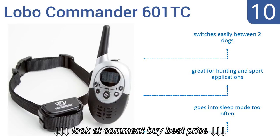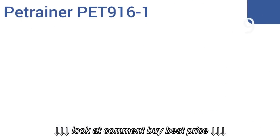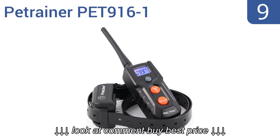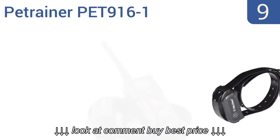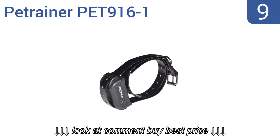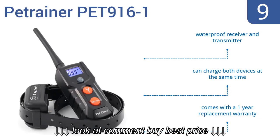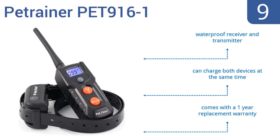At number nine, the Pet Trainer PET 916-1 is a mid-range correctional system perfect for amateur trainers. It delivers professional results with long-lasting built-in lithium rechargeable batteries and is effective for all pets over 15 pounds. It comes with a waterproof receiver and transmitter and a one-year replacement warranty, and you can charge both devices at the same time.